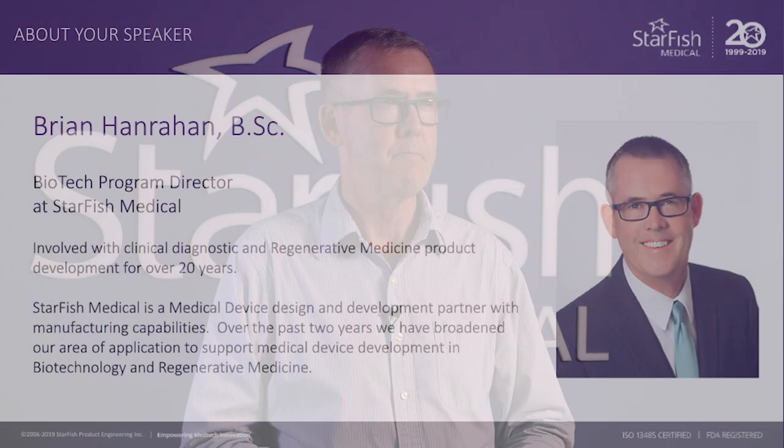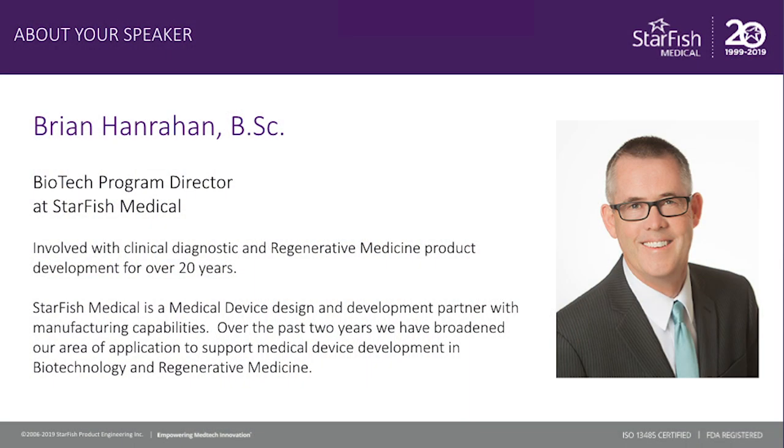Hi, I'm Brian Hanrahan, the biotech program director here at Starfish Medical. I've been involved with clinical diagnostic and regenerative medicine product development for over 20 years, and was very excited to join the Starfish team in July last year.